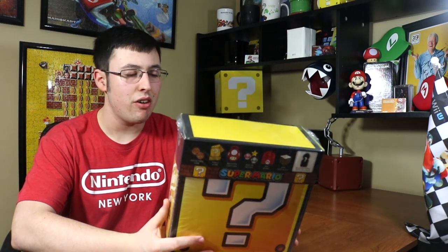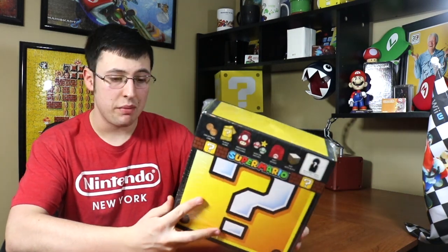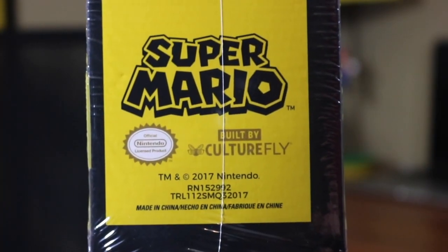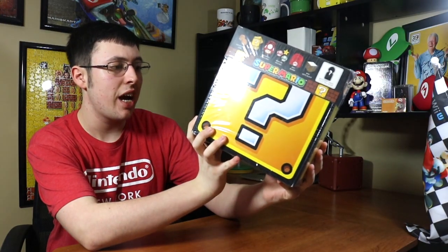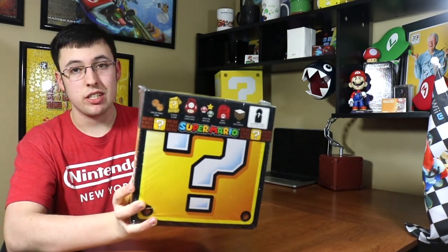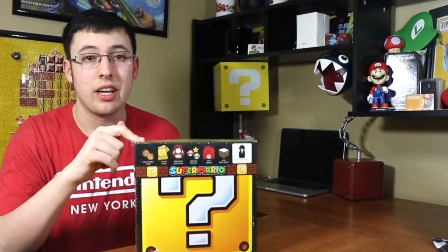So anyway, this is basically — I don't know what it's called to be honest — it just says Super Mario, built by CultureFly, trademark copyright 2017 Nintendo, made in China. It's an official Nintendo licensed product, so this is not third party, not some knockoff. This is the real deal — Nintendo themselves have signed off on this.